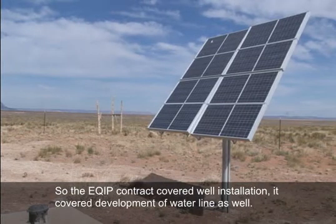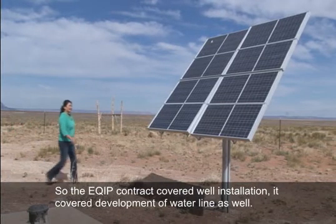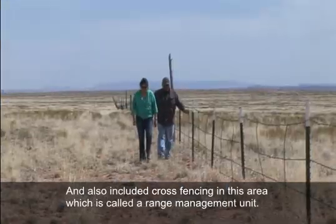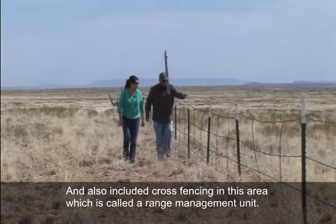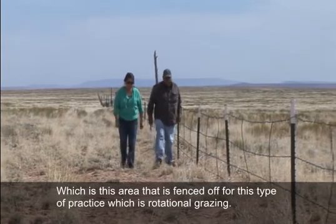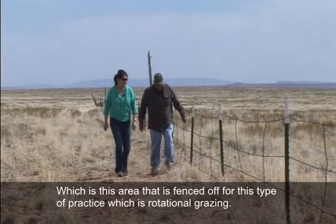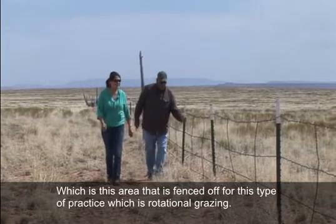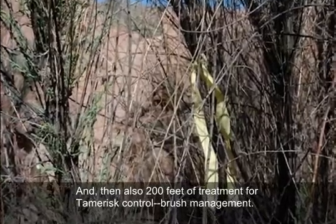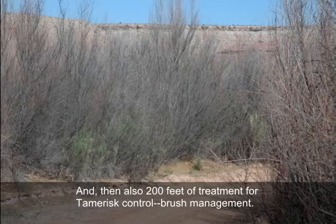The EQIP contract covered well installation and development of the water line. It also included cross fencing in this area — called a range management unit — which is an area fenced off for rotational grazing practice. Additionally, it included 200 feet of treatment for tamarisk control and brush management.